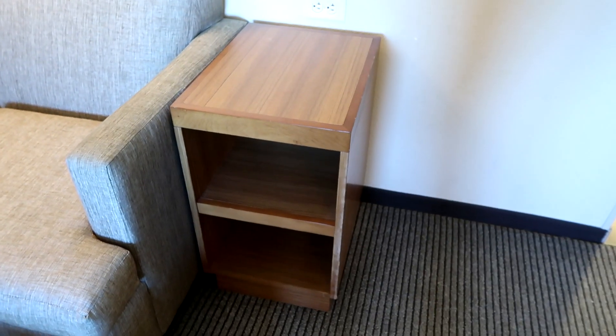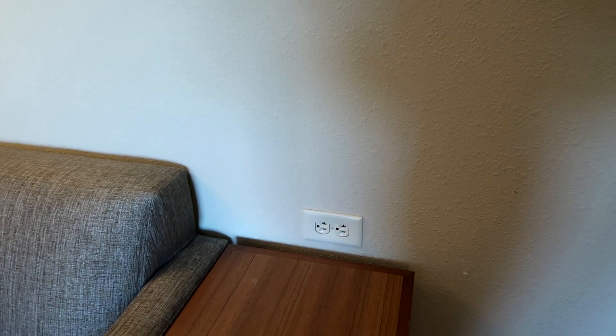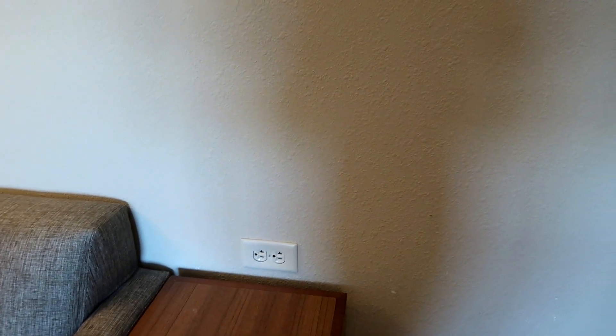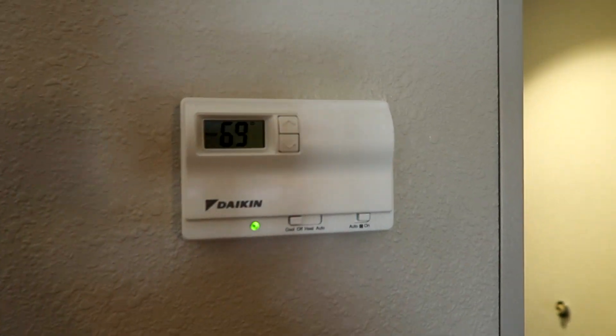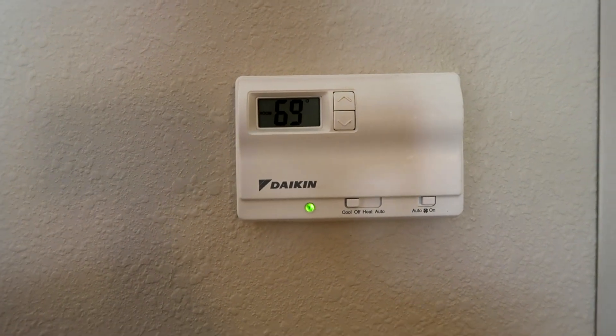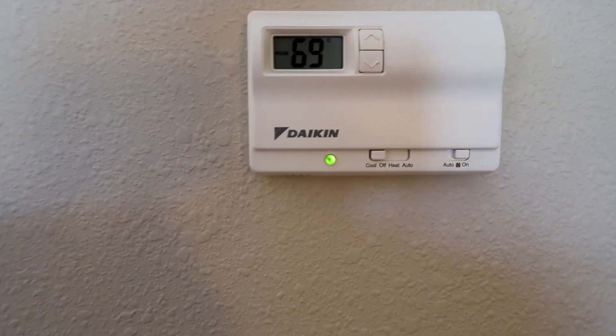There is another bedside table with two shelves and more plug sockets — again, 14 in total in this room with two in the bathroom. This is your air conditioning control so you can set how hot or cold you want it. It can also turn on to a heating setting.